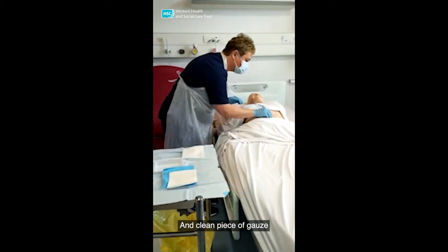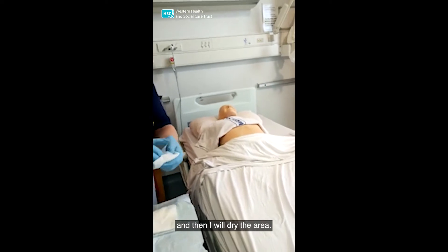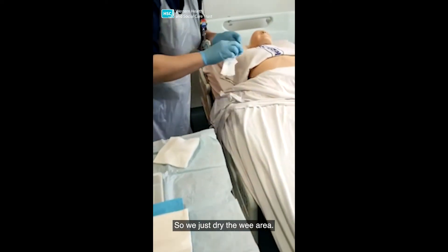And clean with this gauze. Swipe up and dispose. And then I will dry the area. So we just dry the area.